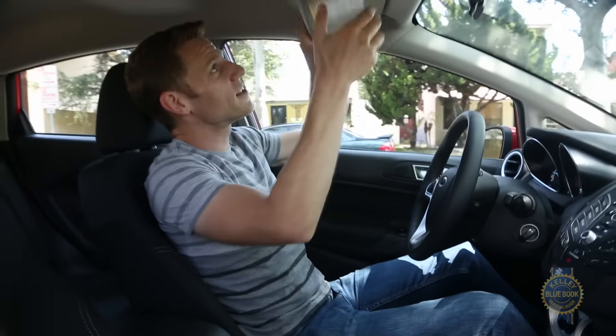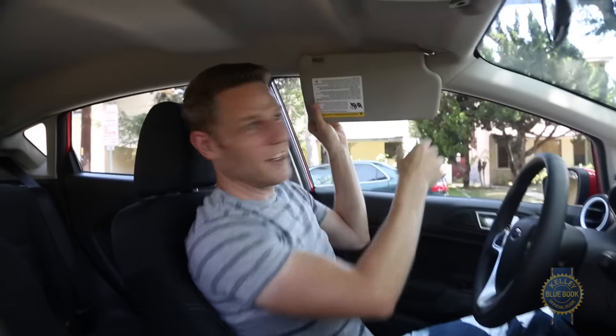As long as I'm complaining: this armrest sits too far back, this armrest sits too far forward, and the sun visor does not extend, leaving a little gap for the sun to blind you. I feel better.